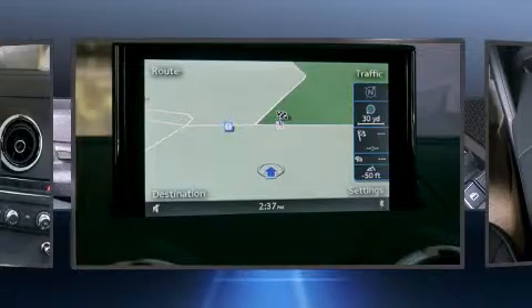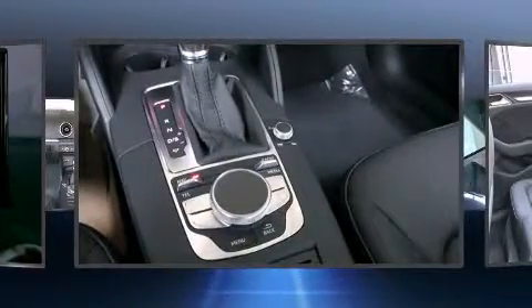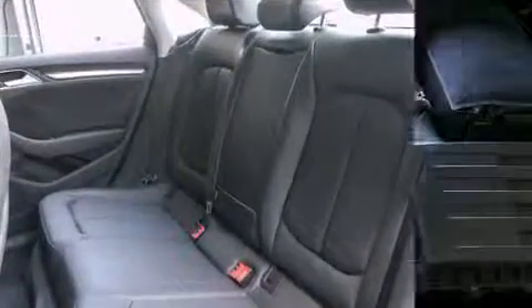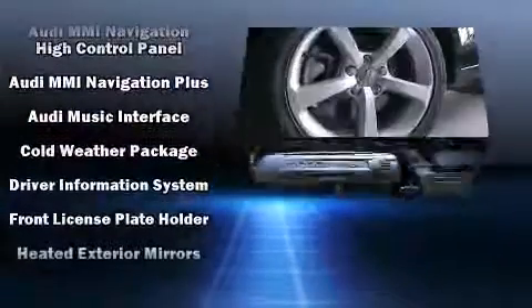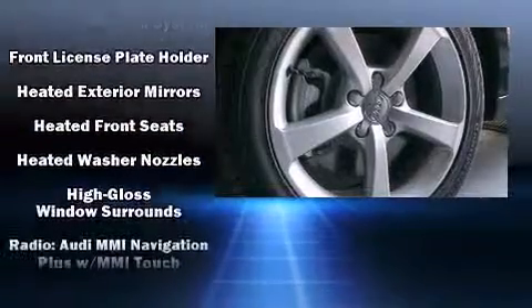Audi ensures the safety and security of its passengers with equipment such as head curtain airbags, traction control, brake assist, anti-whiplash front head restraint, ignition disabling, and four-wheel disc brakes with ABS. This car was designed with safety in mind, allowing you to drive with even greater assurance.